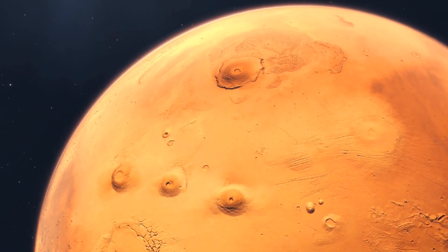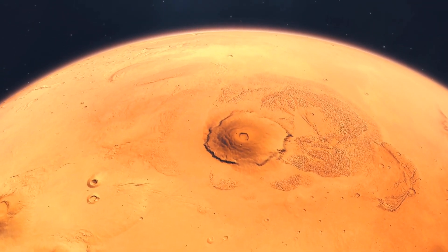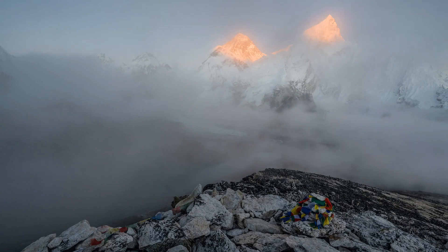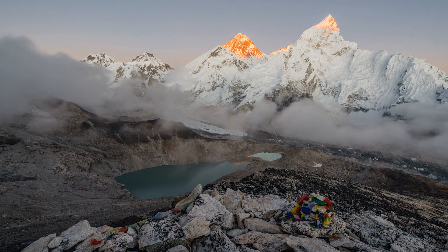Let's just get one thing straight. Mars doesn't just have impressive terrain — it absolutely dominates the solar system when it comes to the heights of its mountains and the depths of its valleys. We're talking colossal features that completely outclass Earth's puny attempts at mountains and canyons.